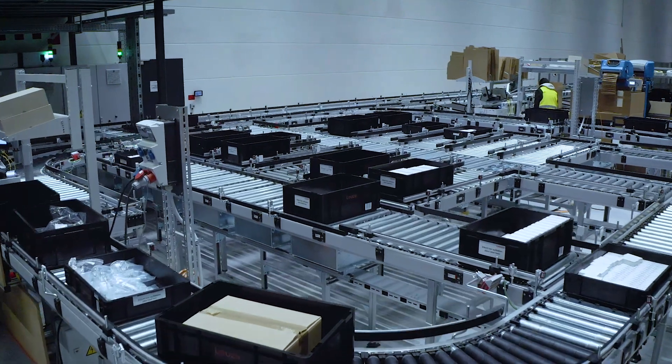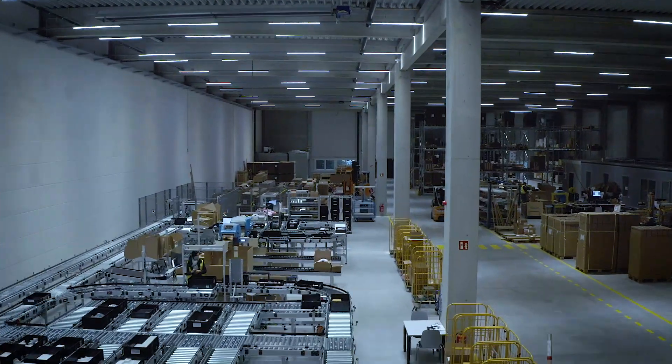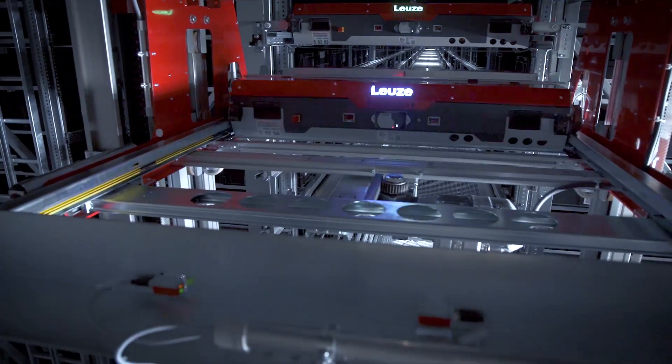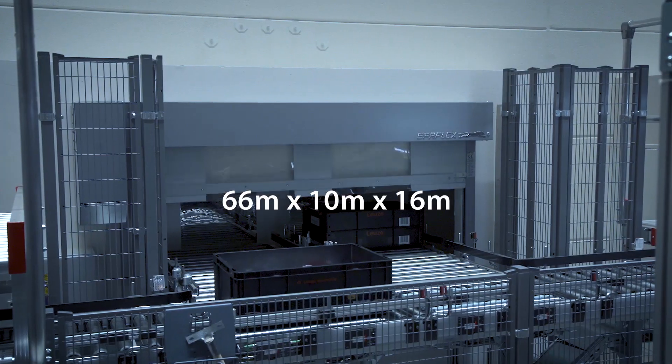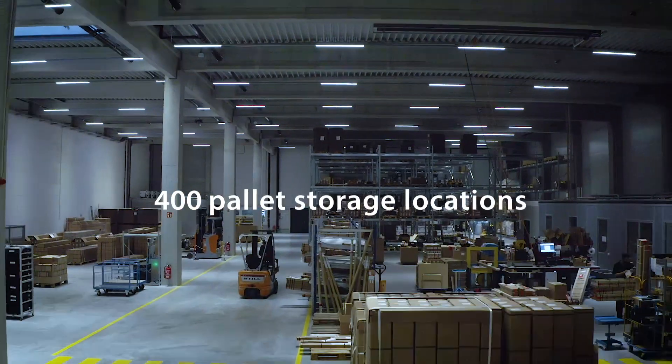The Leutze distribution center has a size of 4,000 square meters and is divided into three storage areas. One storage area is the automatic small parts warehouse, which is located behind a 16-meter high structure. The other storage areas are the floor pallet storage and the pallet high rack.